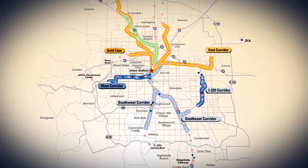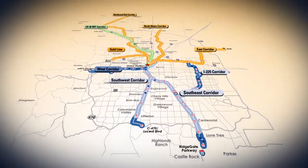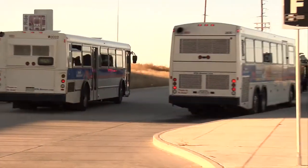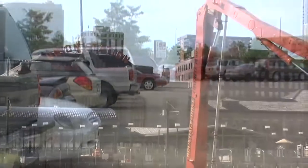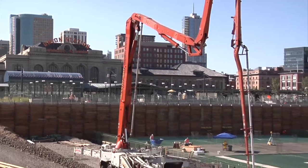RTD's Fast Tracks program is the largest voter-approved transit expansion program being built in the entire United States today. It includes 122 miles of new rail lines, 18 miles of bus rapid transit service, 21,000 new parking spaces — which is more than double the existing parking — and at the center of it all, the complete redevelopment of historic Denver Union Station.